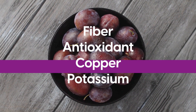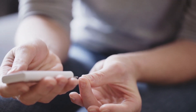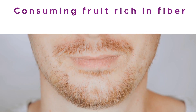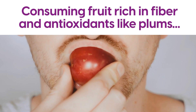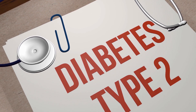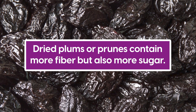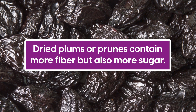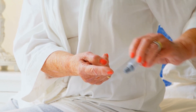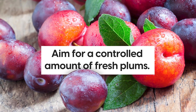This combination of nutrients has proven particularly beneficial for diabetics. A study found that consuming fruit rich in fiber and antioxidants, like plums, can reduce the risks and complications of type 2 diabetes. Dried plums or prunes contain more fiber but also more sugar, which can elevate your blood glucose. To keep your diabetes happy and boost your metabolism, aim for a controlled amount of fresh plums.